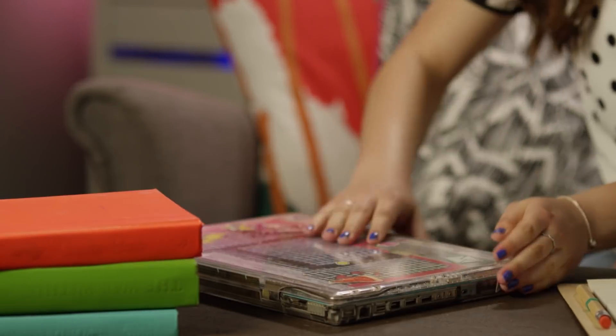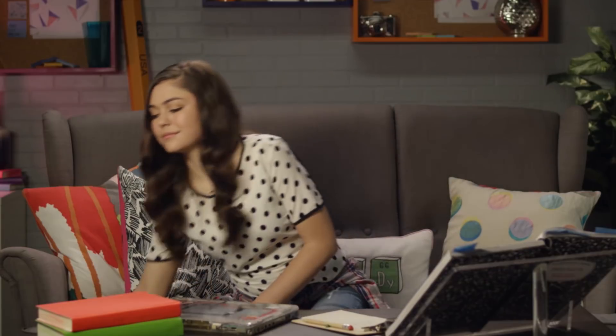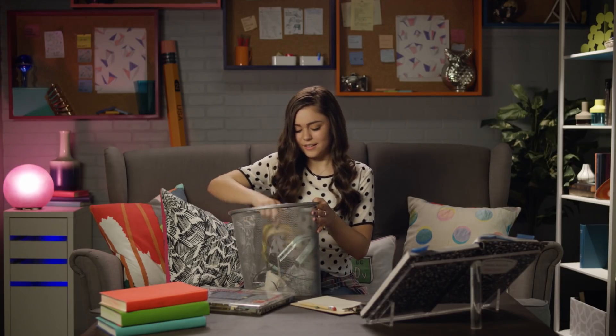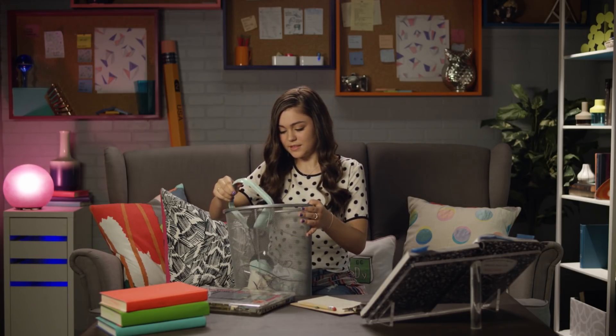Once you're inside, look for anything suspicious, starting with her computer. Look everywhere, even in her trash, because they might have deleted secret files! Her actual trash. Gross. Ooh, a clue! Just as I thought — broken headphones.